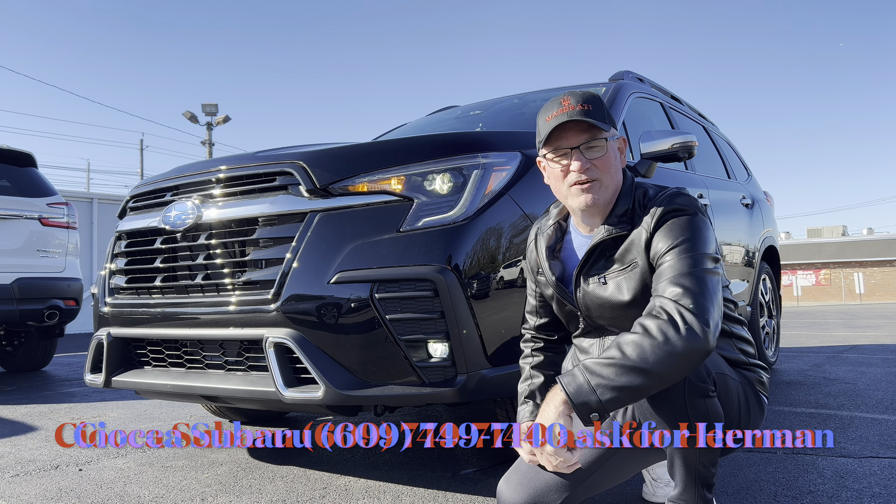Let's dig in. The front end of this Ascent — the color is Crystal Black Silica. I think it looks good; it matches the grille perfectly with that gloss black grille. The Subaru badge in the middle with silver trim, LED headlights, LED daytime running lamps, standard turn signals, LED fog lamps, and functional grille openings top and bottom. Overall it's a handsome looking front end.